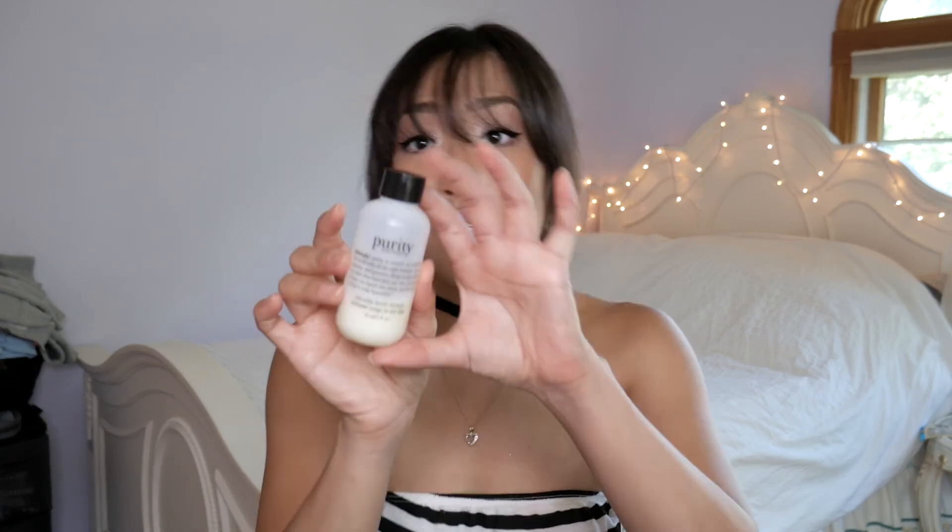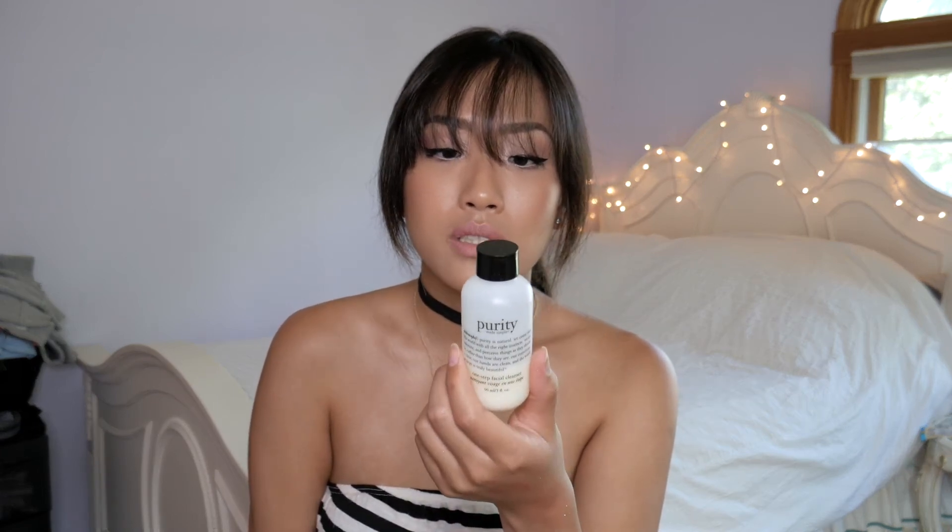Now for my disappointments of the month. In California I couldn't fit my cleanser in my bag, so I bought the Philosophy Purity One Step Facial Cleanser. It says it's a one-step cleanser, but my face doesn't feel clean after using it — it still feels slimy. I went in twice and it still wouldn't get everything off. Compared to other cleansers I've tried, this was a no-go for me.